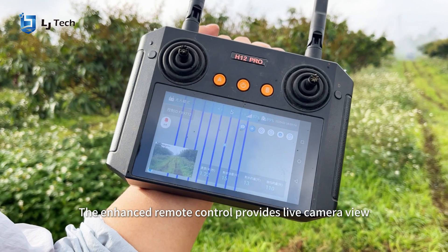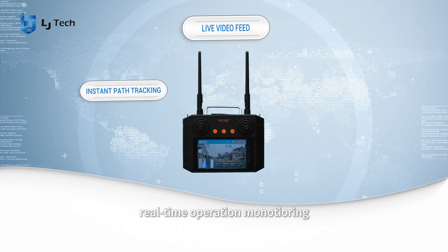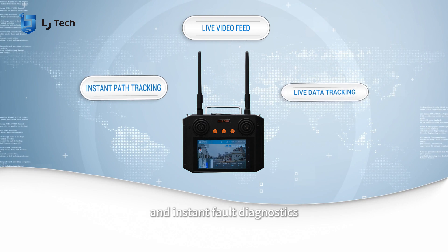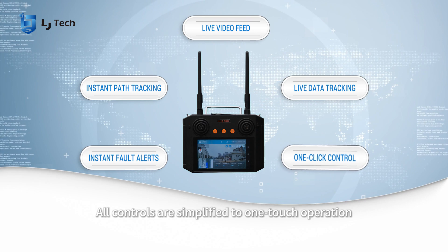The enhanced remote control provides live camera view, automatic path tracking, real-time operation monitoring, and instant fault diagnostics. All controls are simplified to one-touch operation.